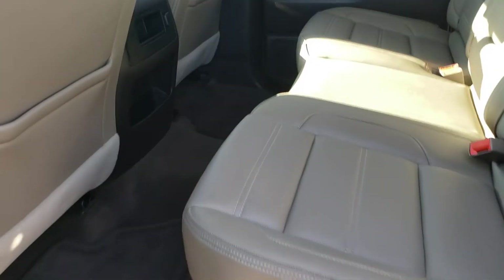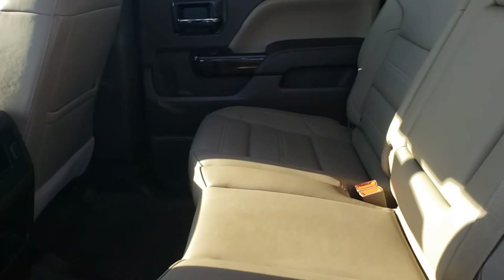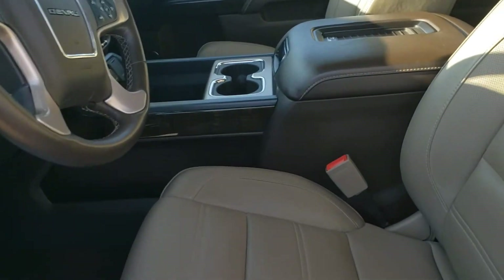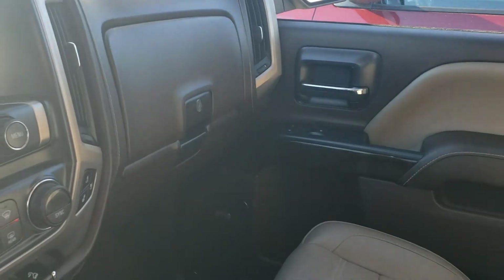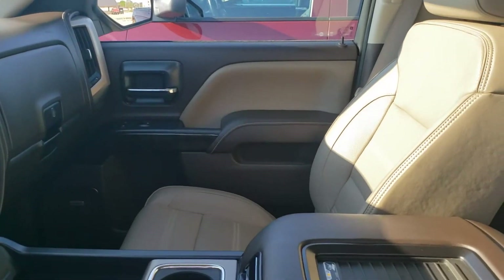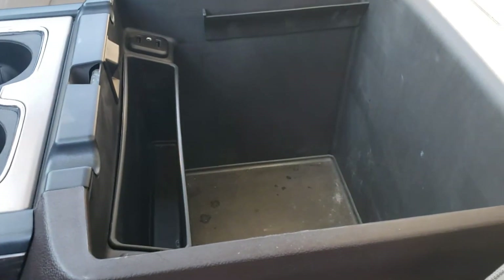Interior-wise, this is just immaculate. This back seat, I'm not sure if it's ever even been used. All kinds of room back here in the crew cab. Lighter interior — it's really nice when it comes to the fact that, now that summer's here, it's not going to get overly hot. You do have heated and cooled seats up front if you need it. Tons of storage — dual glove compartments plus the main console. Navigation, backup camera, Bluetooth, heated steering wheel. Way too many features to go through.